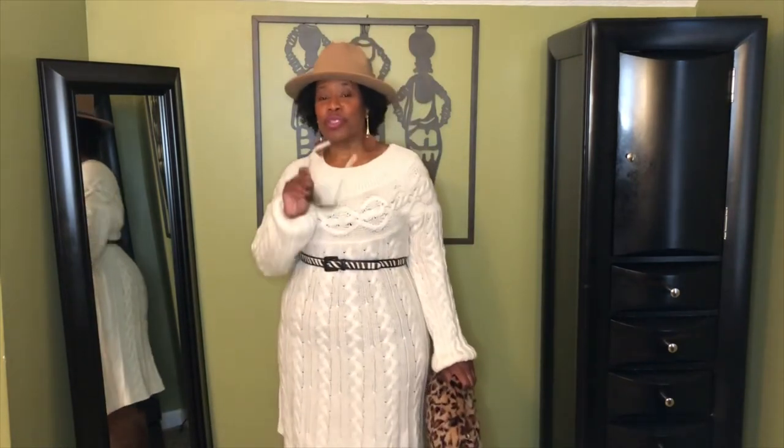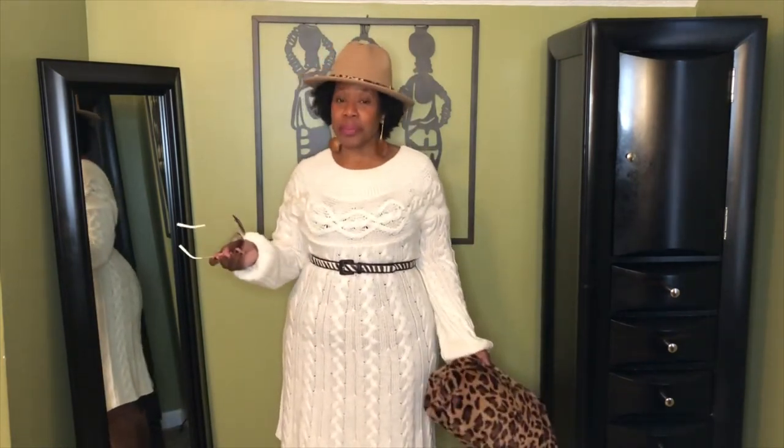All righty, ladies, I will be back with the second way you can wear a cowboy boot. All righty, ladies. So I am back with the second look with the cowboy boots. And this time I am giving you a dressed up way to wear the cowboy boot. And you know, this is more my aesthetic anyway — to dress up.